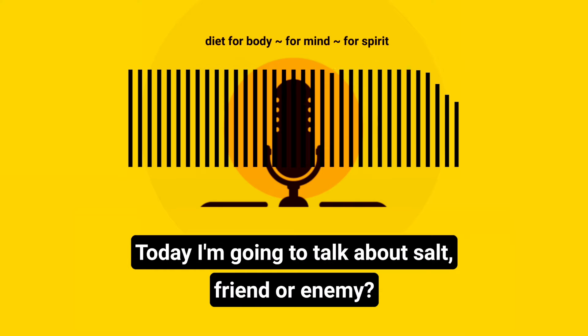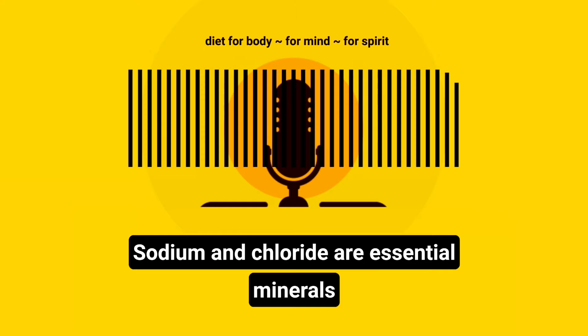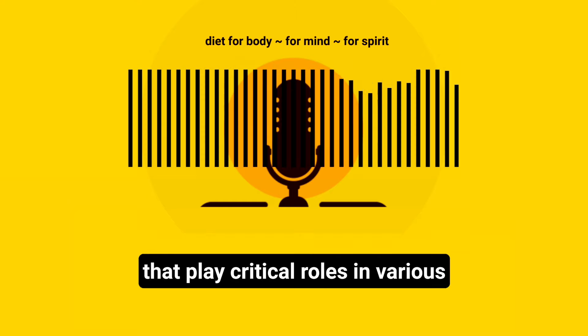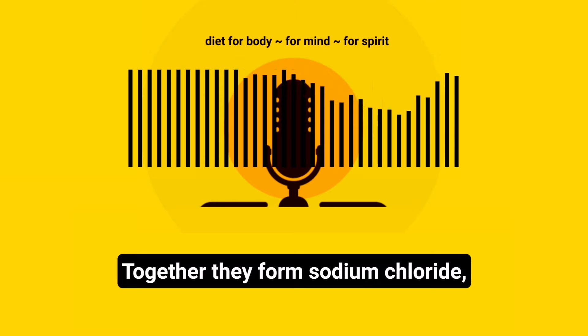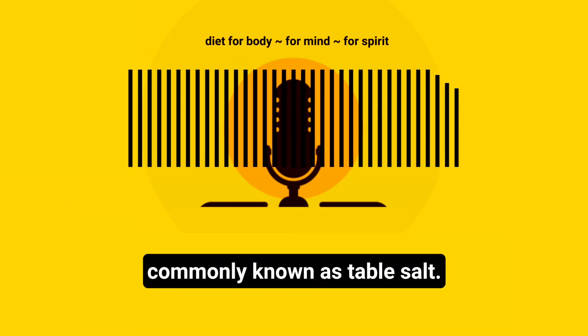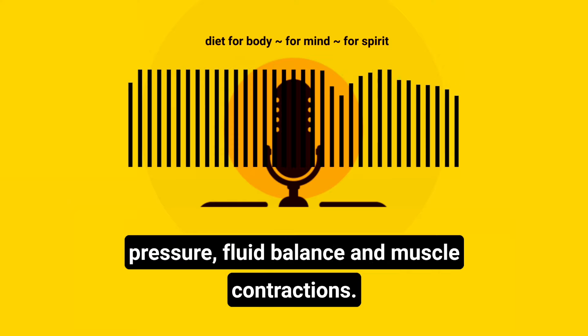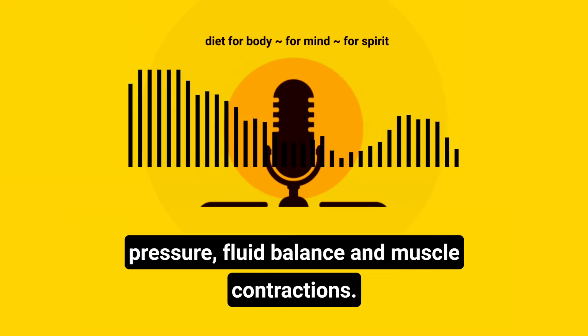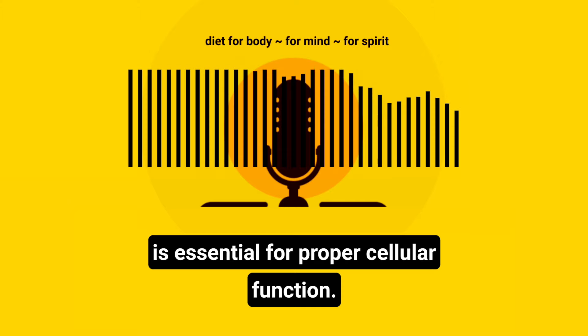Today, I'm going to talk about salt — friend or enemy. Sodium and chloride are essential minerals that play critical roles in various physiological processes in the body. Together, they form sodium chloride, commonly known as table salt. Sodium is involved in regulating blood pressure, fluid balance and muscle contractions. It helps transmit nerve impulses and is essential for proper cellular function.